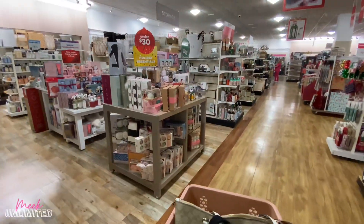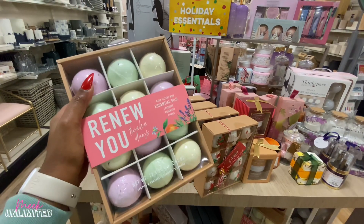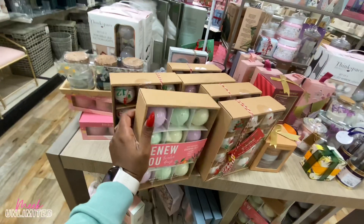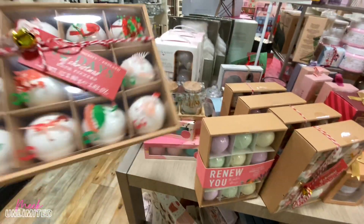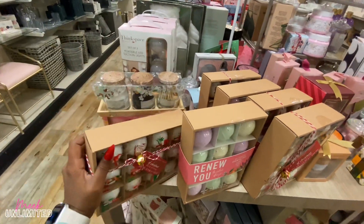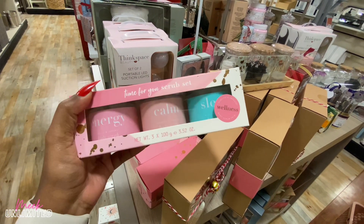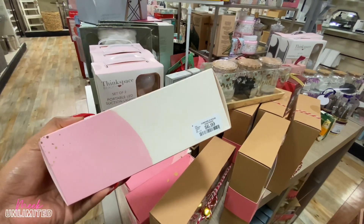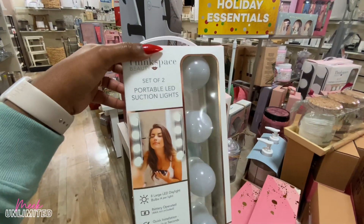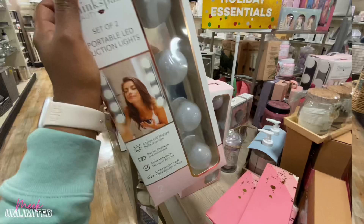So here is where all of the gift sets are. We have some bath bombs with essential oils — lavender, rosemary, citrus — this is $9.99. Looks like they have a 12 Days of Christmas bath fizzers here, also $9.99. Time for You scrub set — energy body scrub, comb, and sleep — all these body scrubs are $7.99. Set of two portable LED suction lights for $13.99.